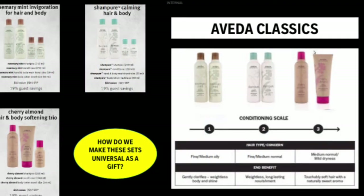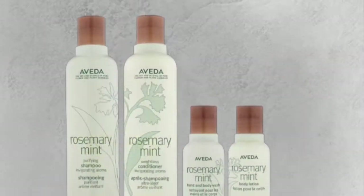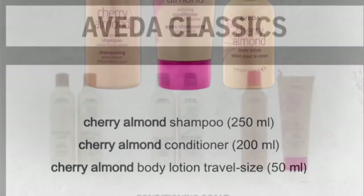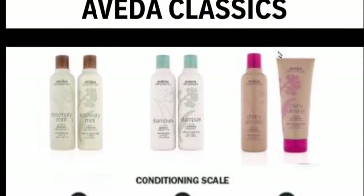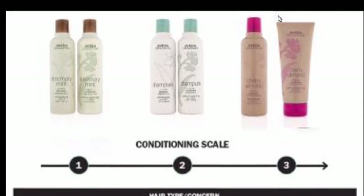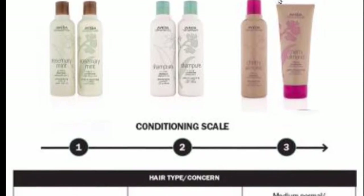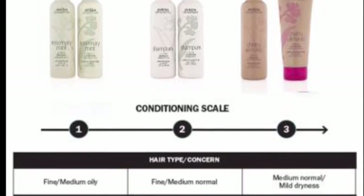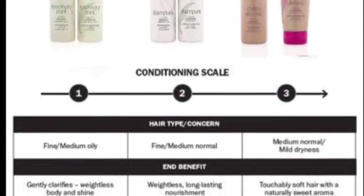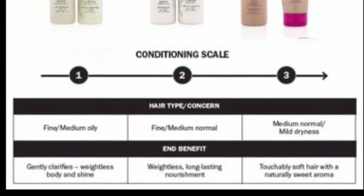Next up are some gift sets that feature Aveda classic aromas. These sets have a full-size shampoo and conditioner and introduce our guests to travel body care. We've extended a 19% savings to the guest. Invigorating Rosemary Mint is good for fine to medium hair and gently clarifies. Calming Champure is good for fine to medium hair and offers weightless nourishment. Sweet and fruity Cherry Almond is good for medium hair types and leaves hair noticeably softer.